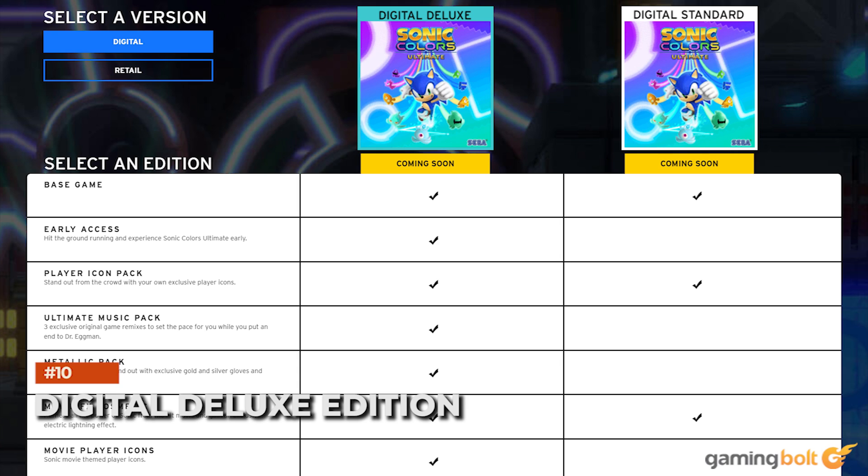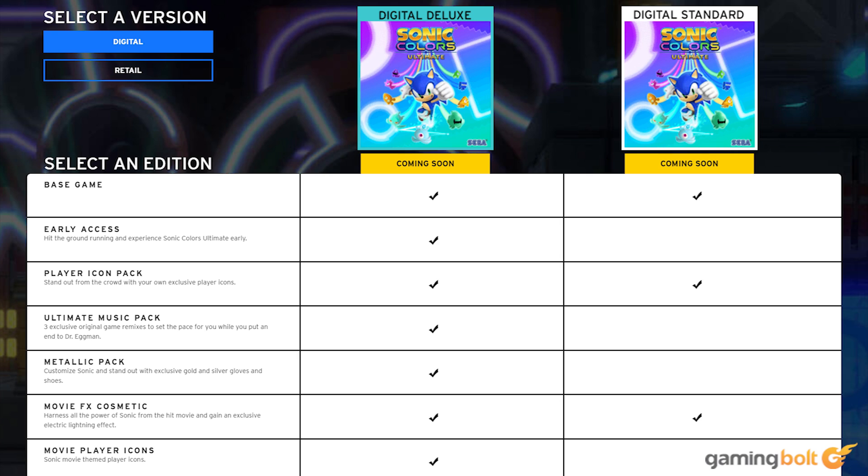Sonic Colors Ultimate will launch with a Digital Deluxe Edition as well. On top of the base game, you'll get the Ultimate Music Pack with three original remixes, the Metallic Pack with gold and silver gloves and shoes for customization, in-game player icons themed on the Sonic movie, additional exclusive player icons, and a special lightning effect from the movie to customize Sonic's boost. The Digital Deluxe Edition will cost $44.99, while the Standard Edition will cost $39.99.